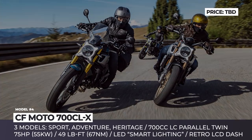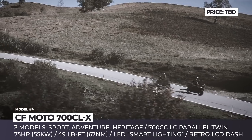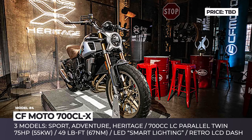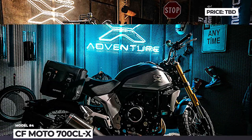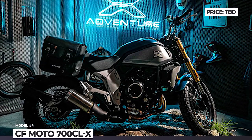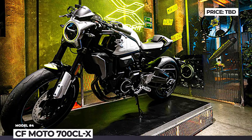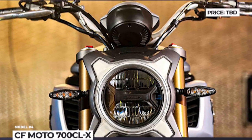The line is further differentiated by three models: Sport, Adventure and Heritage. The Sport has bar-end mirrors, lower bars, solo seat and mag wheels. The Heritage gets a more complicated mag wheel design, round mirrors and wide bars. The Adventure hints at its off-road nature with a screen, knobby tires and wire wheels.